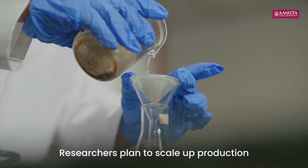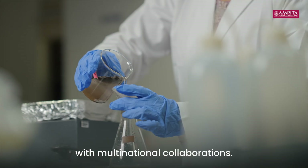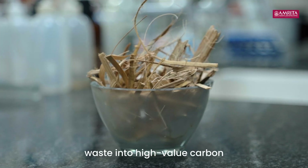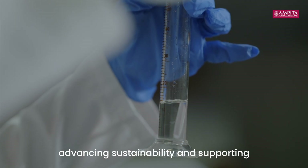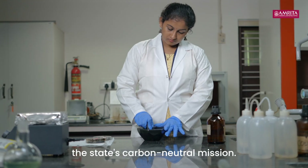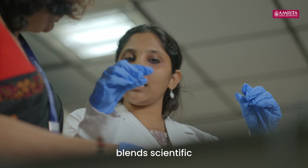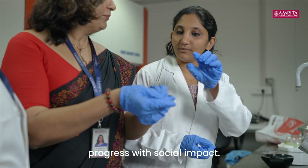Researchers plan to scale up production with multinational collaborations. This Amrita initiative turns agricultural waste into high value carbon, advancing sustainability and supporting the state's carbon neutral mission. This project reflects research that blends scientific progress with social impact.